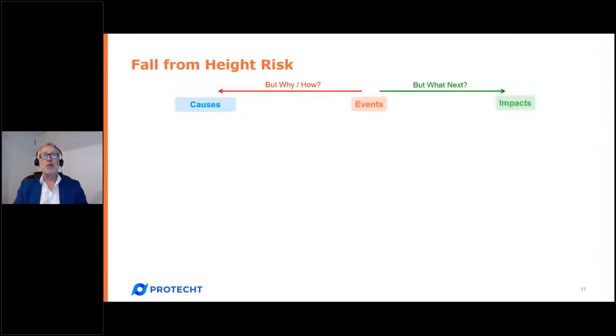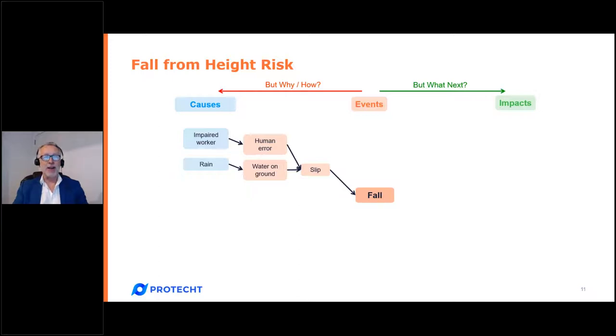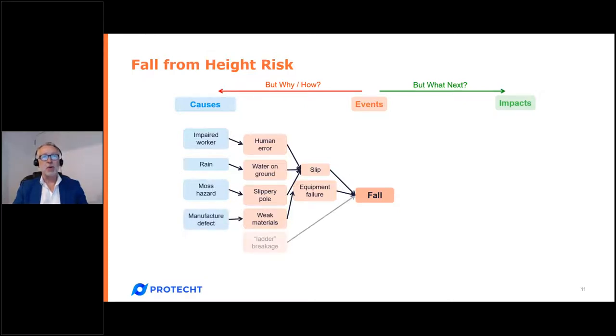They might call 'failure to achieve the required height' a risk — that's a failed process. 'Falling from height' is the risk event. They might call 'impaired worker' a risk — that's a root cause. All five articulations of risk are completely inconsistent with one another, and you need consistency. We recommend naming risks using the main event. I'm now going to draw a bow tie diagram showing all those components based on a timeline, with 'falling from height' at the center.